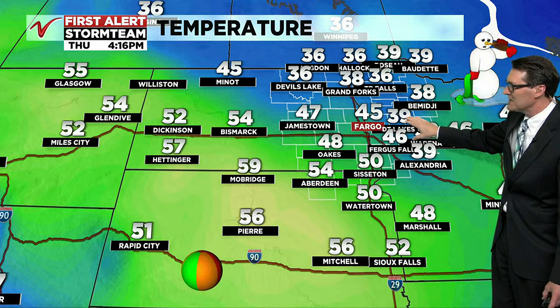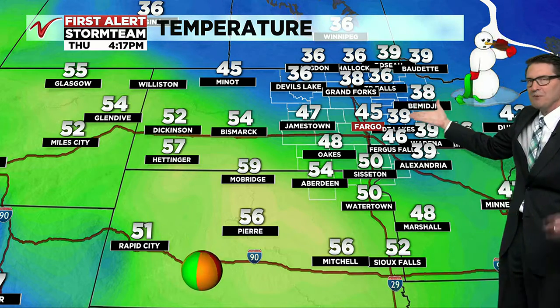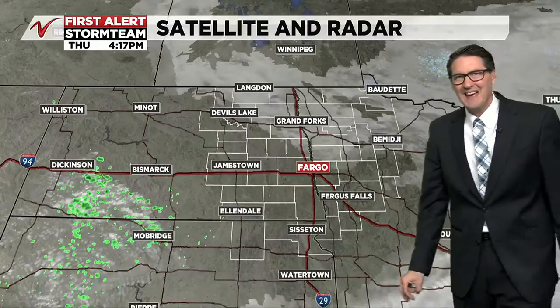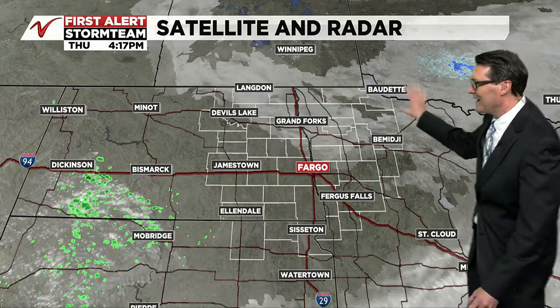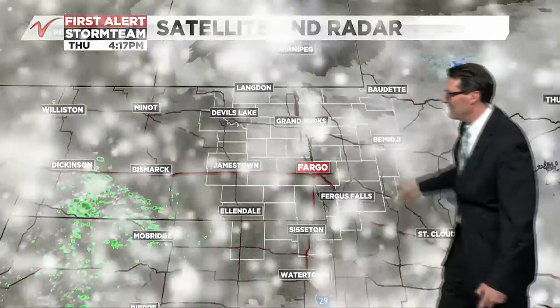Right now out at Hector, your temperature is 45 degrees with northwesterly winds at 13 miles per hour. 45 as well at Moorhead's airport. The beach balls are back out — near 60 in Mobridge, 56 in Pierre, 39 up in Roseau, 39 in Detroit Lakes, and 38 for Grand Forks. Cooler temperatures than yesterday — remember we had 50-degree readings in central Minnesota — but the lack of sun is limiting that warming effect.